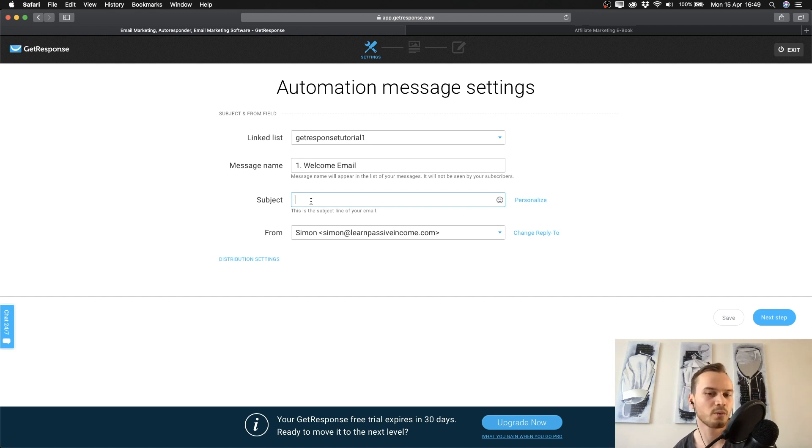The subject line is not as critical for the welcome email because subscribers will likely check their inbox anyway to find it, since they just signed up. But for future emails, you want to make it a little clickbaity so people actually open it — just don't go too far over the top, because it really frustrates people when the subject line promises something crazy and the email is very boring.